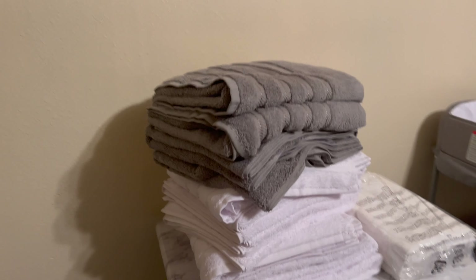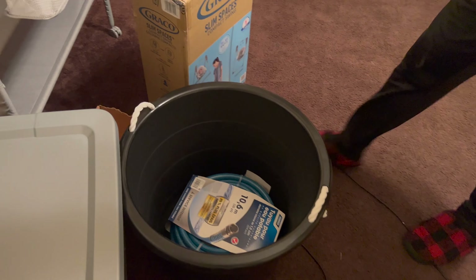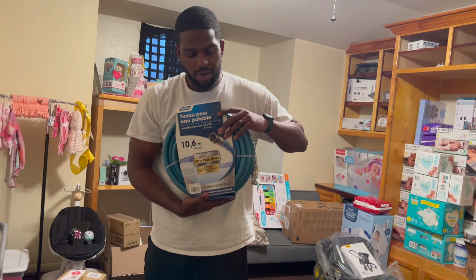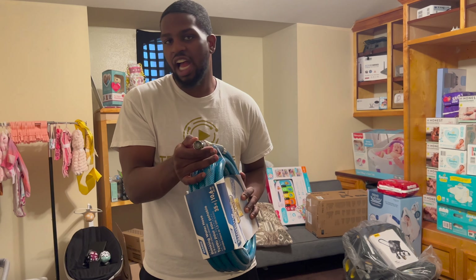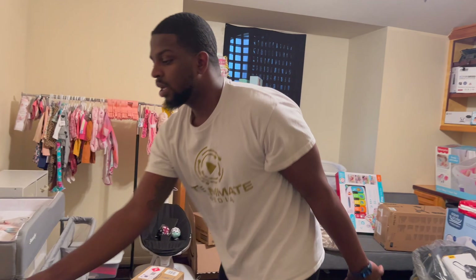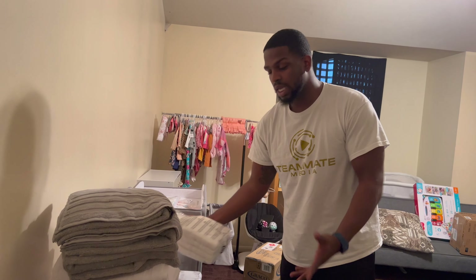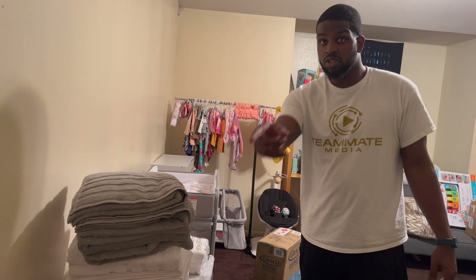Over here we start getting into the water birth stuff. The water hose to fill up the birthing tub has to be lead-free — that's important. It has an attachment so you can connect it to your shower or faucet. We got peroxide and a ton of towels — face towels, quarter towels, and full towels. They say white so you can see what color the fluids are when they're coming out.